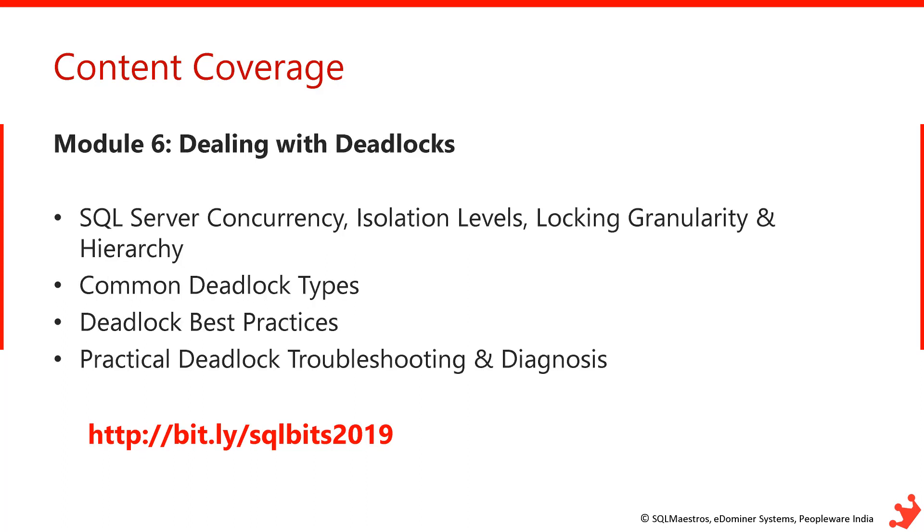The last module focuses on deadlocks. You might be surprised to see deadlocks in a performance tuning class — but when queries get deadlocked and users have a bad experience, it really means there is a performance problem. This module will show you practical examples of different types of deadlocks and how to fix them.